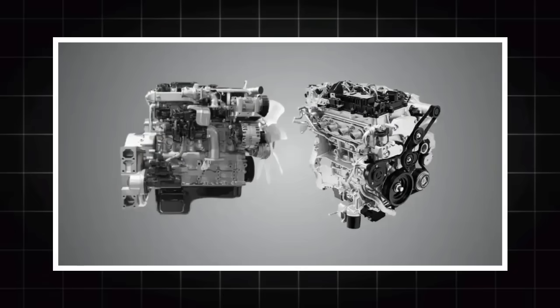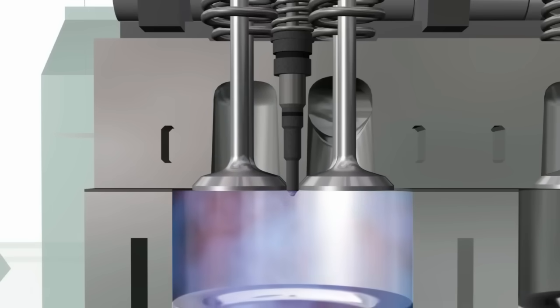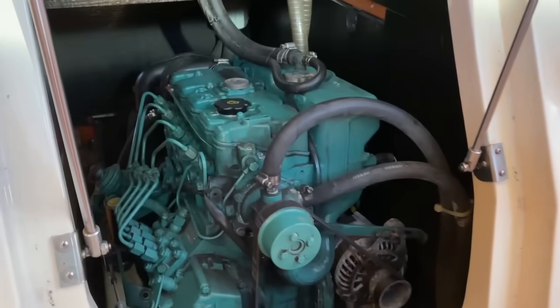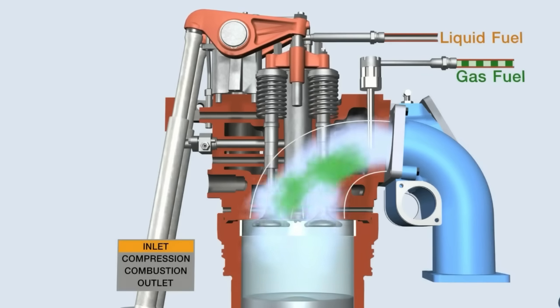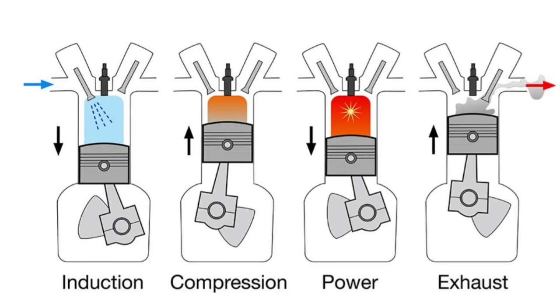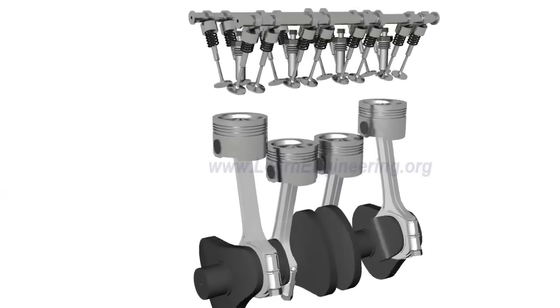They both burn fuel and push boats forward, but inside the engine block they work like two completely different species. Let's start with the most important difference: how they ignite fuel. Gasoline engines use spark ignition — a spark plug fires a tiny explosion inside each cylinder, powering the pistons with a quick, clean blast. Diesel uses compression ignition: no spark plug needed.